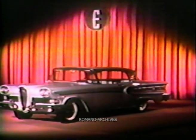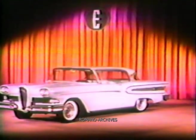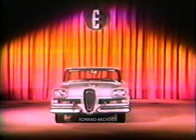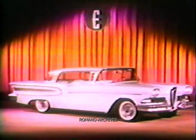And now for the moment I'm sure you've all been looking forward to — a look at the newest member of the Ford family of fine cars: the Edsel. The car that is already making automotive history for Ford Motor Company. A new and different car in every respect, yet with a classical element of conservatism in its styling, which will give it maximum appeal.